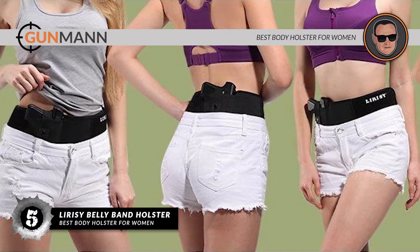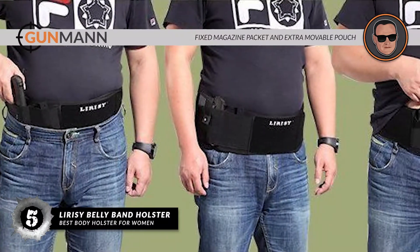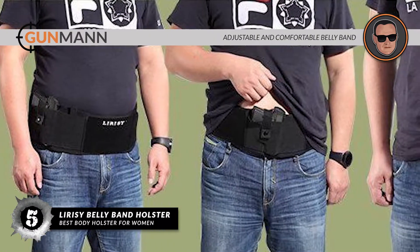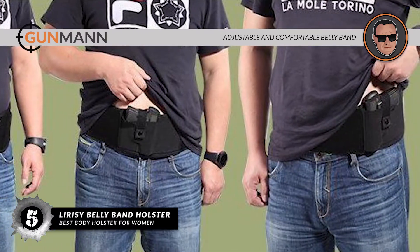Bottom line is, it is the best body holster for women. There is a fixed magazine pocket and extra movable pouch for other stuff, and it has an adjustable and comfortable belly band with a universal holster.